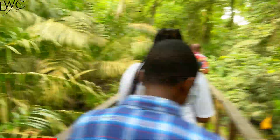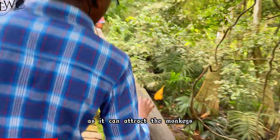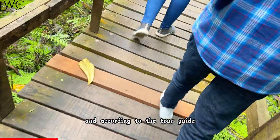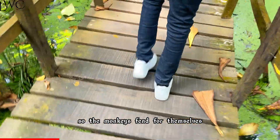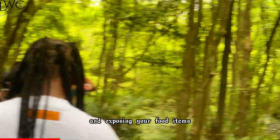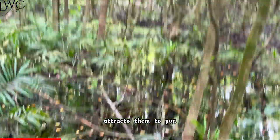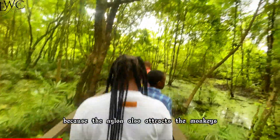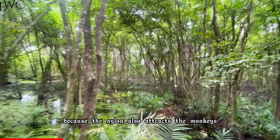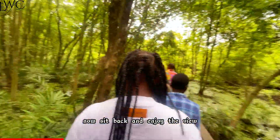The next tip: if you want to bring food items, ensure they are totally protected in your bags as it can attract the monkeys. According to the tour guide, they don't feed the monkeys, so the monkeys fend for themselves and exposing your food items attracts them to you. Also put your belongings in a bag rather than a nylon because the nylon also attracts the monkeys. Now sit back and enjoy the view.